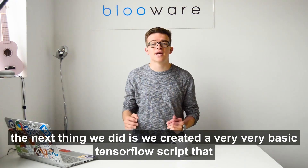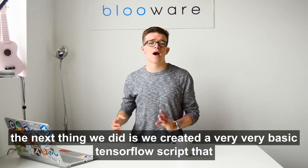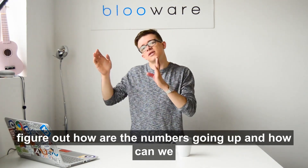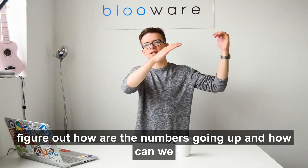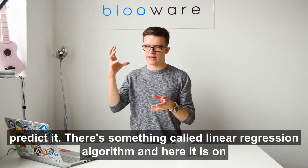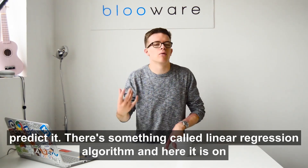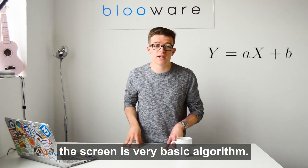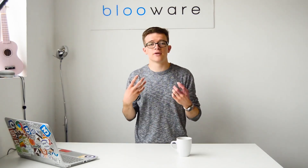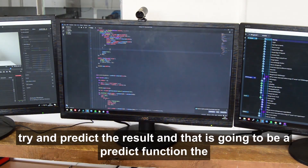The next thing we did is we created a very basic TensorFlow script that basically takes in that data and then iterates through it and tries to figure out how the numbers are going up and how we can predict it. There's something called the linear regression algorithm and here it is on the screen — it's a very basic algorithm. We give the machine learning script a predict function to try and predict the result.